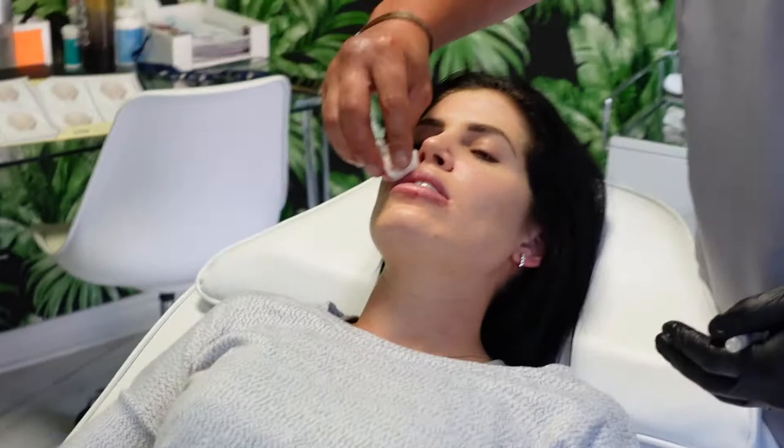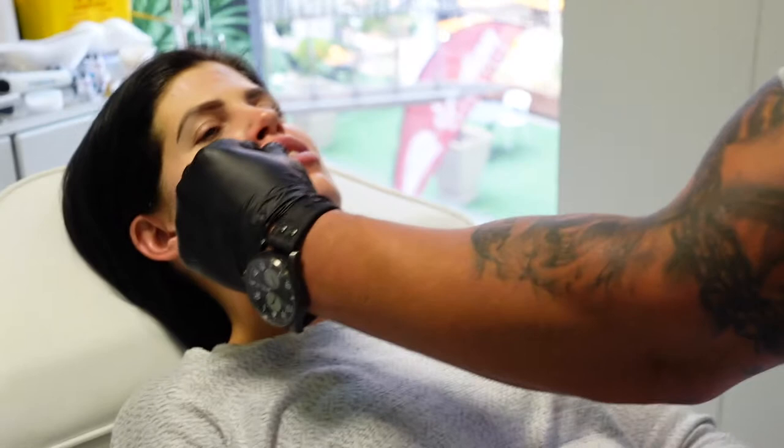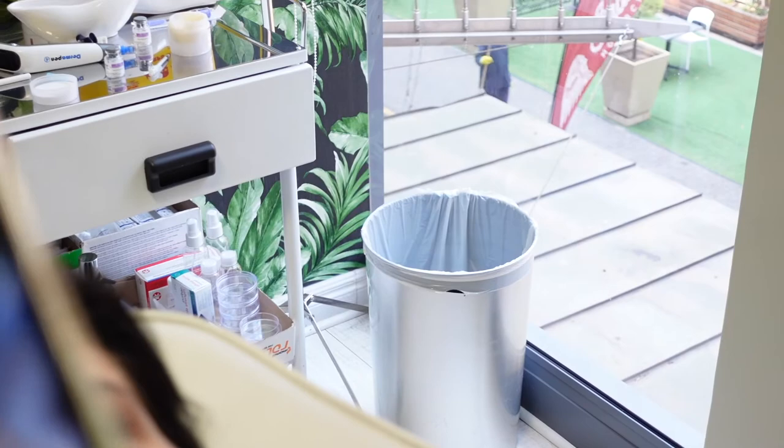Am I dribbling or bleeding? I'm bleeding a little bit. This is actually a very cool photo to show the difference between the one side and the other side. Oh yeah, it's a huge difference. Nice.